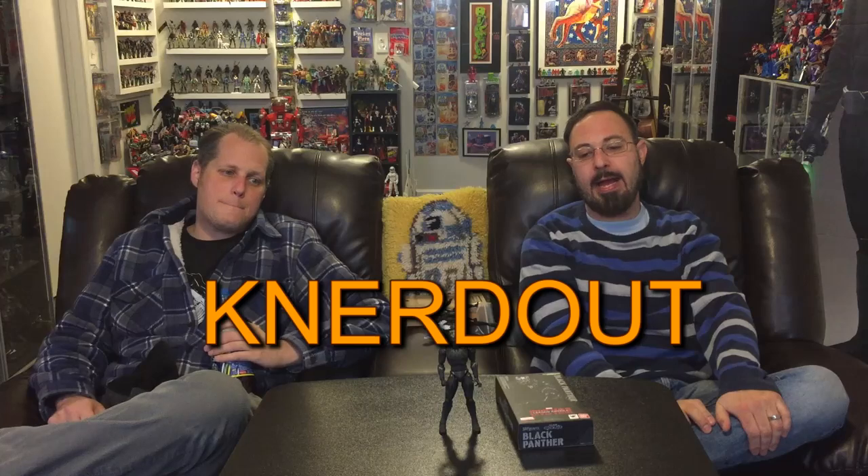Welcome to another episode of Nerd Out. I am Randy, this is Brian, and thanks to MotorCityToyStore.com — just in time for the end of the holidays — Tamashi Nations and Bandai released the Black Panther from Captain America Civil War. And I guess it's a Tamashi exclusive, which we'll get right out and say it.